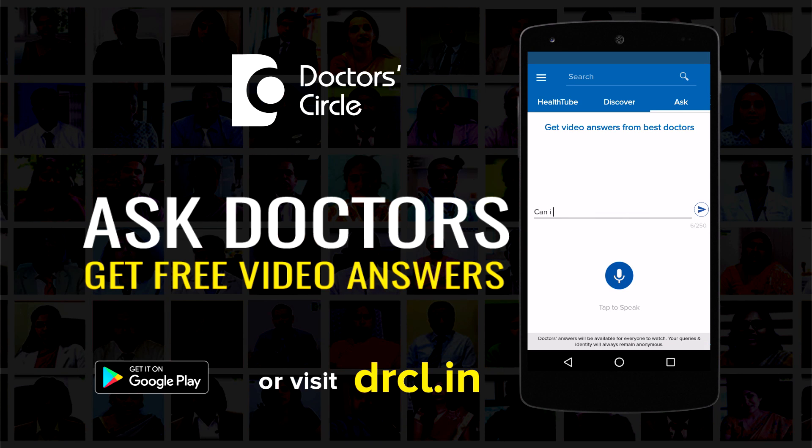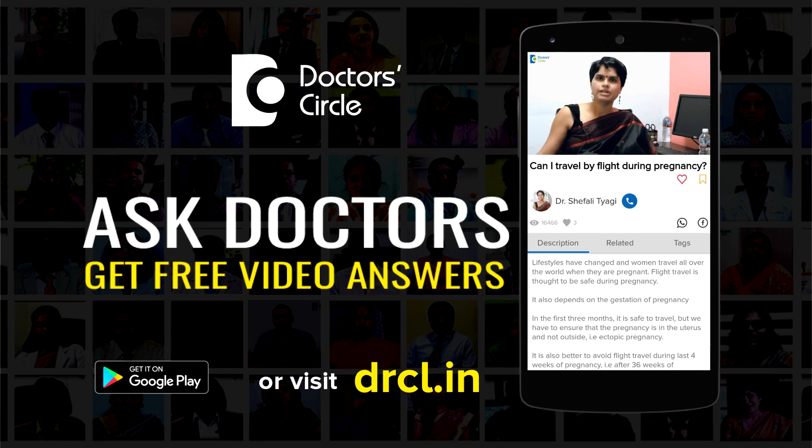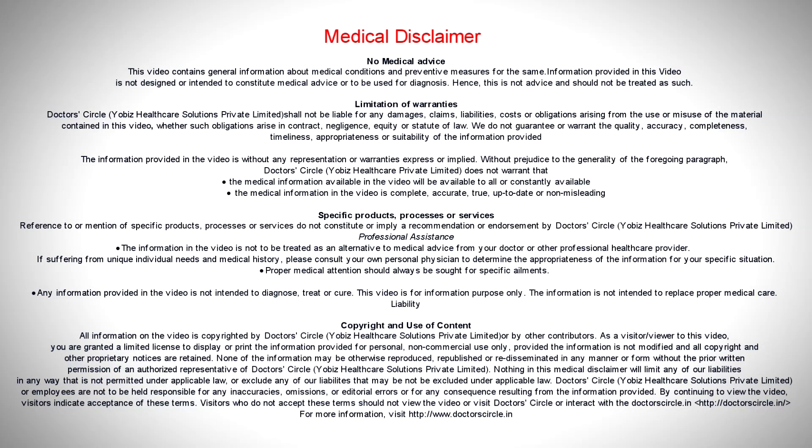Nonetheless, please consult with an HIV doctor or a physician who is knowledgeable to guide you through this process, because this is a very stressful process.